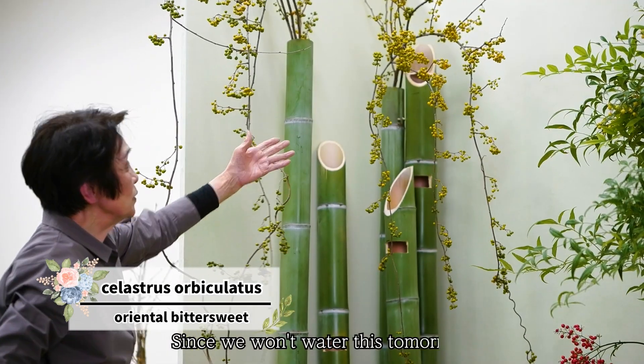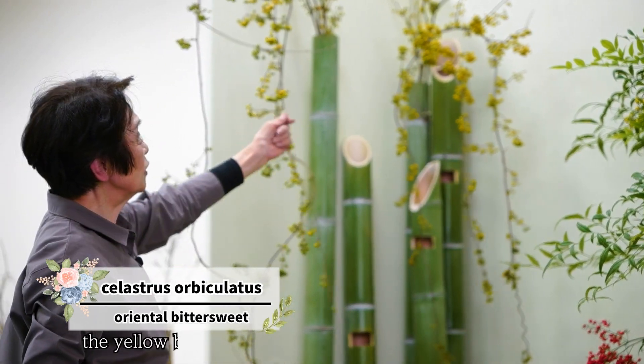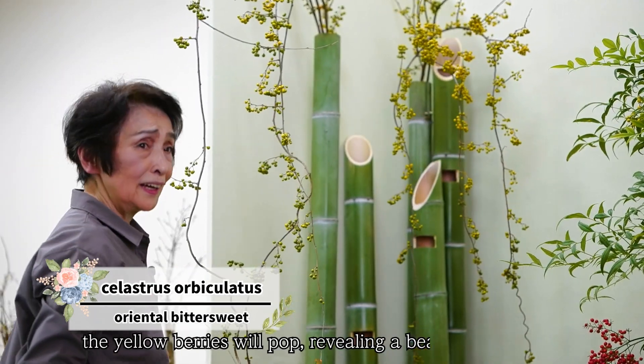Since we won't water this tomorrow, the yellow berries will pop, revealing a beautiful red color.